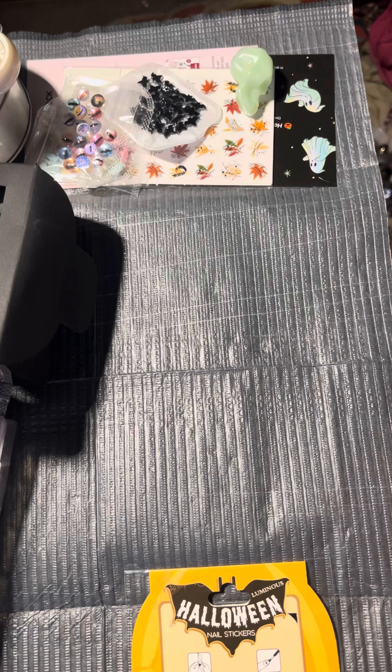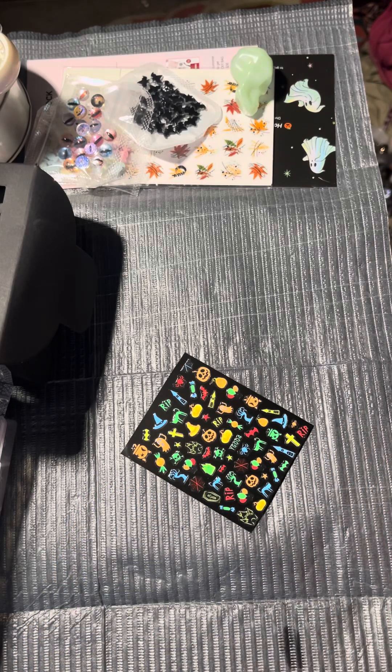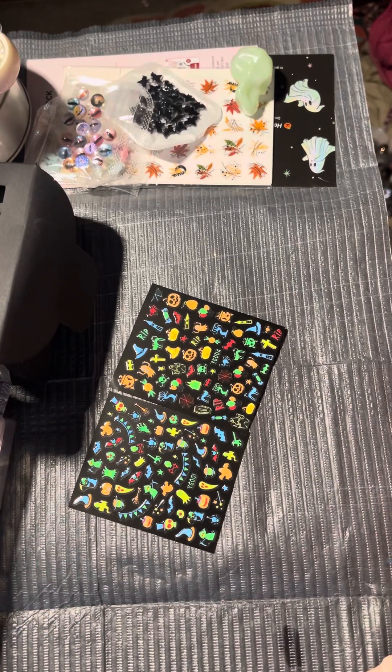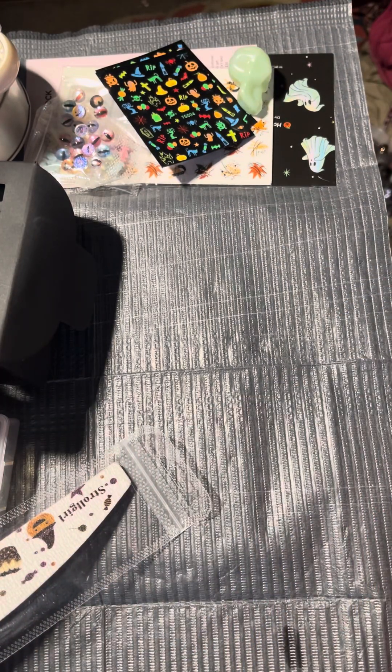This says Halloween nail stickers, which go figure. I love Halloween nail stickers — I actually have more Halloween nail stickers than any other kind. These are so cute. I wonder if these two sheets are the same or different. I'm literally throwing everything on the floor so I'll have a lot to clean up. I got two little pages of Halloween stickers that are bright and fun.